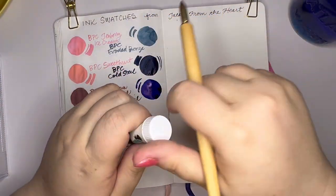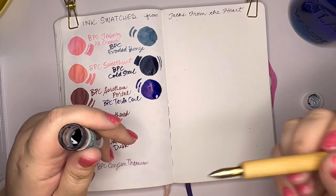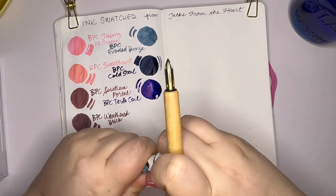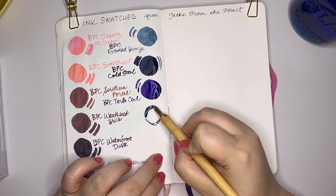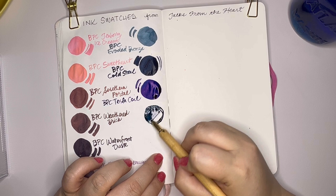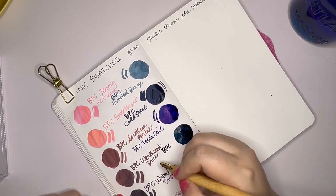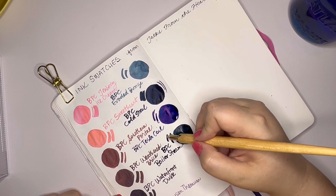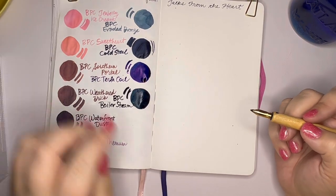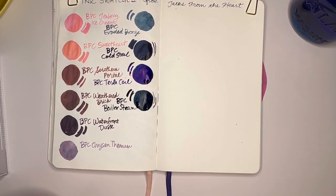Birmingham Pen Company Boiler Steam is our next ink. And since I'm not using a paintbrush, I did not bring two water vessels to rinse things twice. This is a really pretty dark teal, I would say. BPC Boiler Steam. Here are the little fine lines of that — it's really pretty. Seems very saturated and wet. Seems like a really wet ink, which is usually my preference.